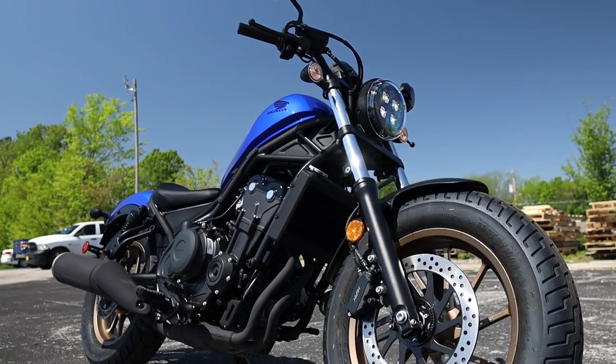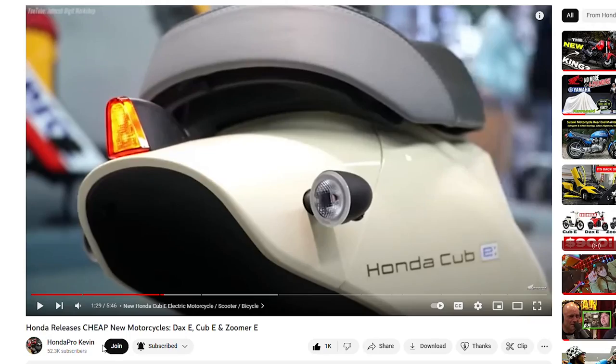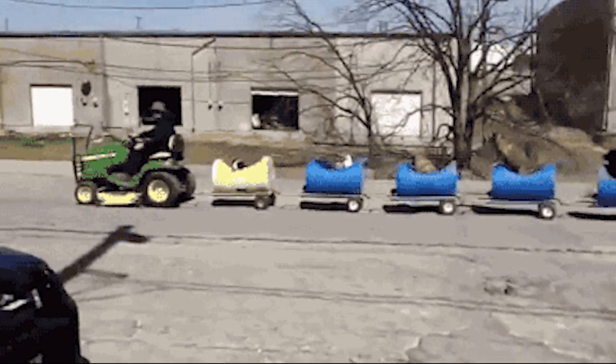Before we do that though, if you find my content helpful and or enjoy it, and if you'd like to help keep these videos coming, please consider checking out the join button below and some of the support links down in the description to help keep this train chugging along, as without your support, my days are numbered.